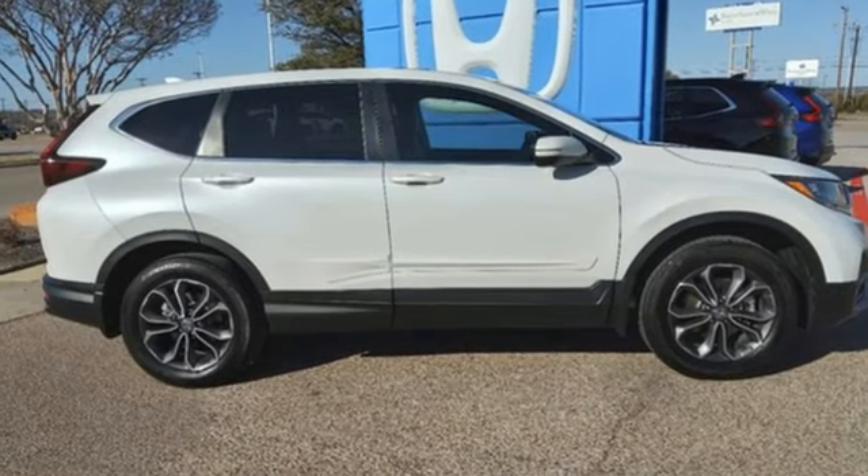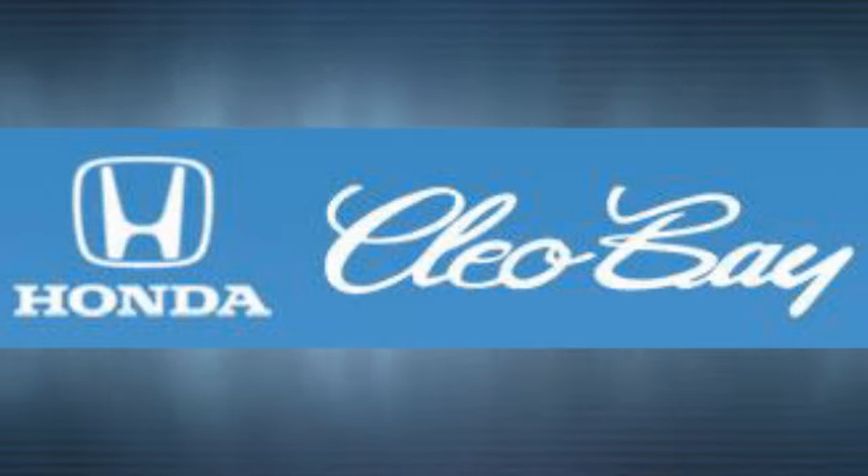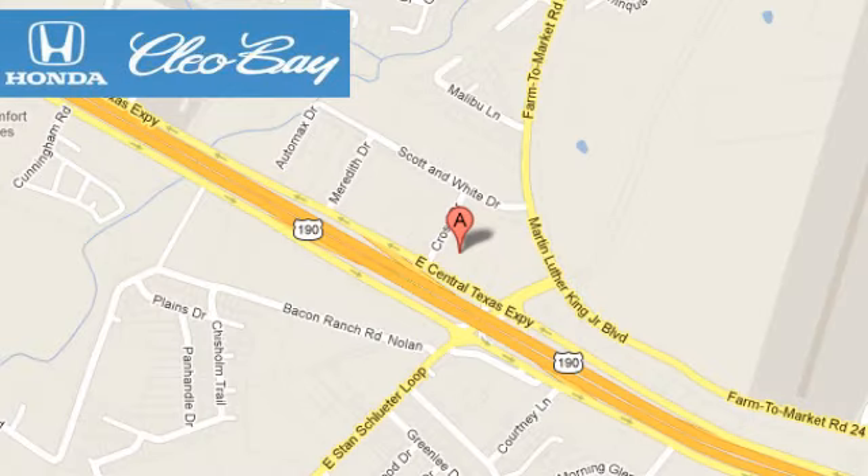Honda's created some of the most admired vehicles on the planet. Driving is believing — test drive it today. Clio Bay Honda is one of the premier Honda dealers. We're conveniently located at 3907 East Sentex Expressway in Killeen, Texas.